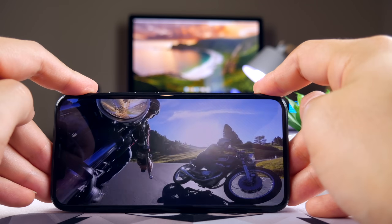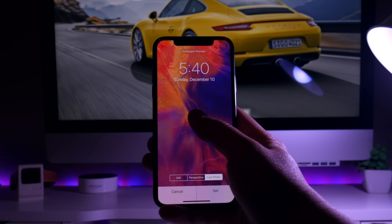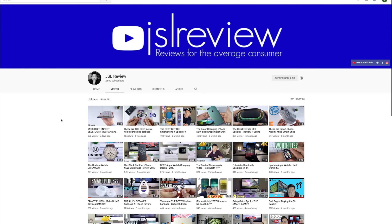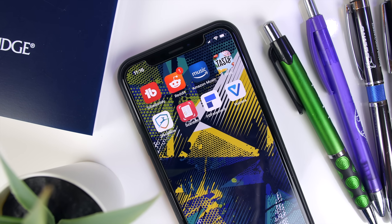Now before we get into the review, if you're into checking out the latest consumer tech products before you buy them, or if you're just a tech head like me, I make a video like this every single week. So make sure that you hit that subscribe button and turn on that bell icon so you can be the first to know when a new JSL review is out and you don't miss anything. That being said, let's get into these apps.